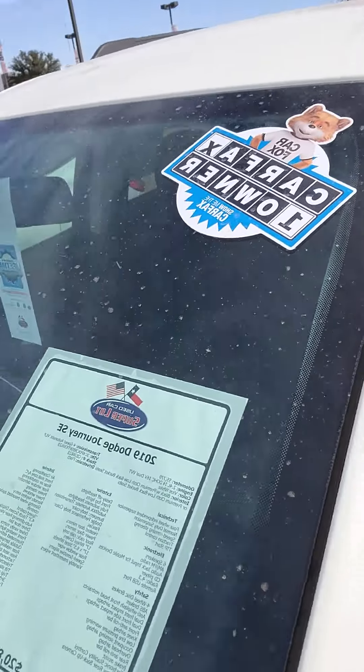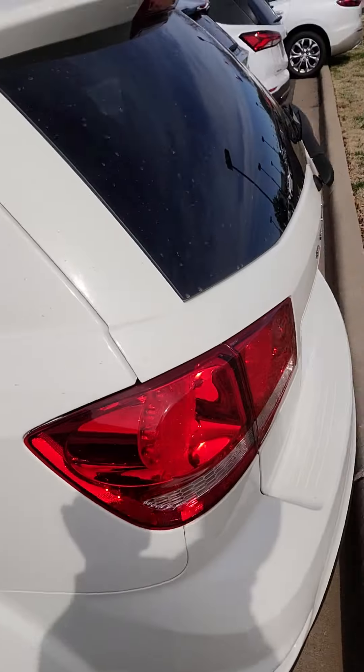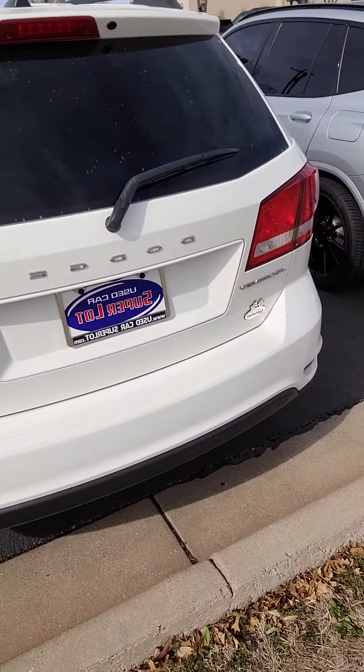It's Aaron at Wichita Falls Ford. I'm going to show you the Dodge Journey you're inquiring about. Here it is. Really, really clean car. Here's your black ribs.